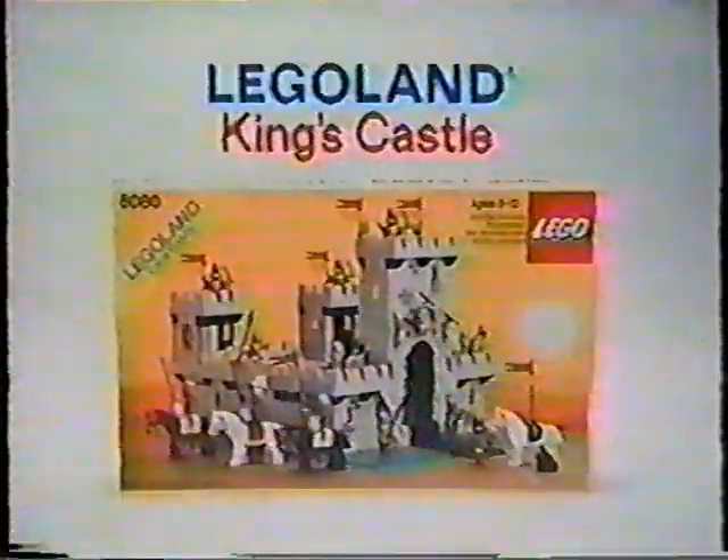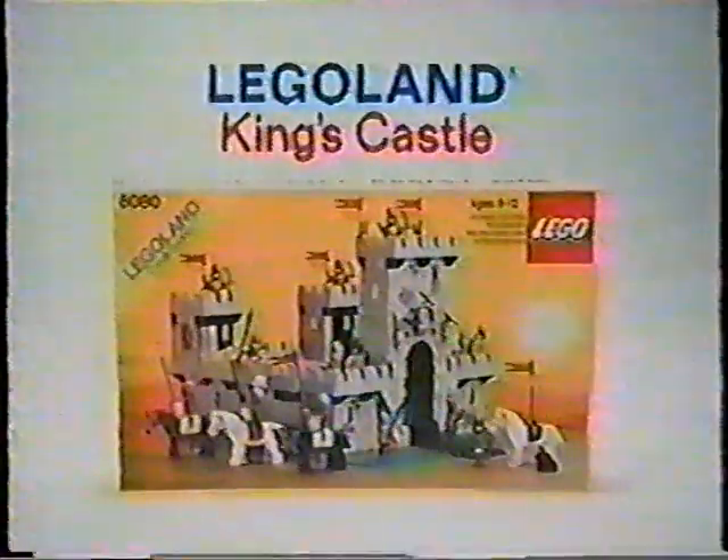There are six more castle sets you can collect, each sold separately. King's Castle is part of the Legoland Castle Collection and has hundreds of bricks for building. From Lego Systems.